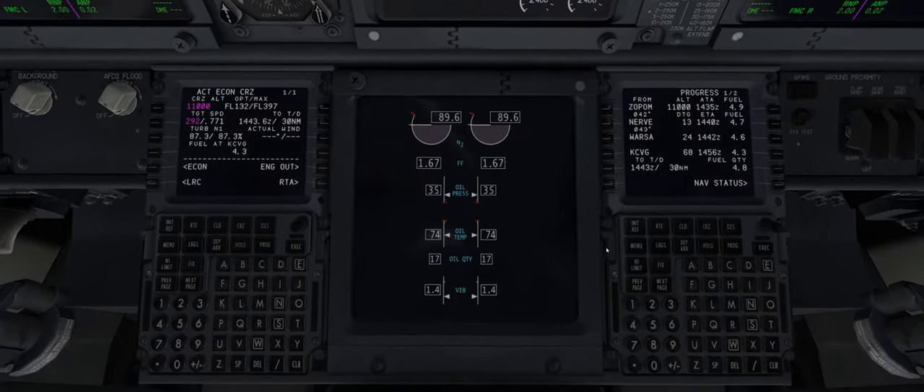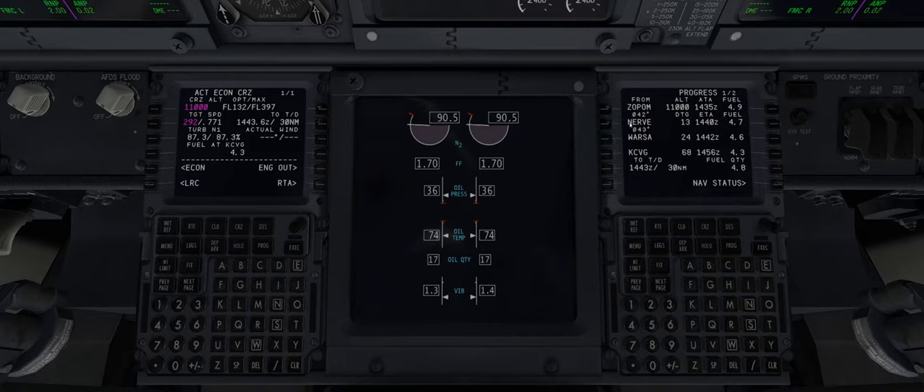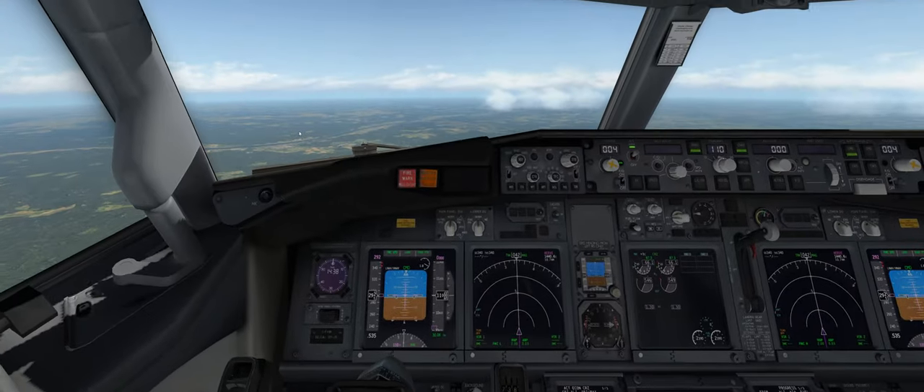Looking at the FMC, we're on our way to the NERVE waypoint with about 13 nautical miles to go. When we get to our arrival destination, we'll still have plenty of fuel — about 4.8 kilograms left. We're now in cruise mode with 28 nautical miles until we start our descent. Life is good, not much to do.